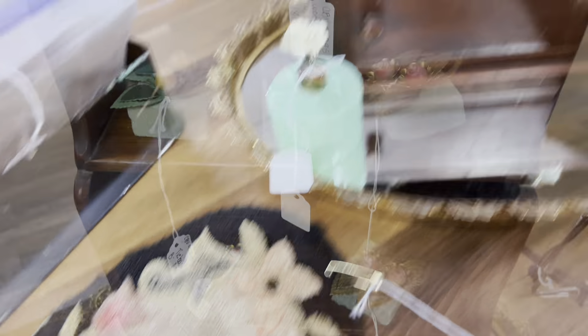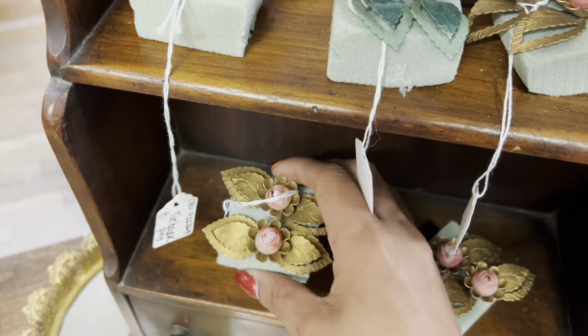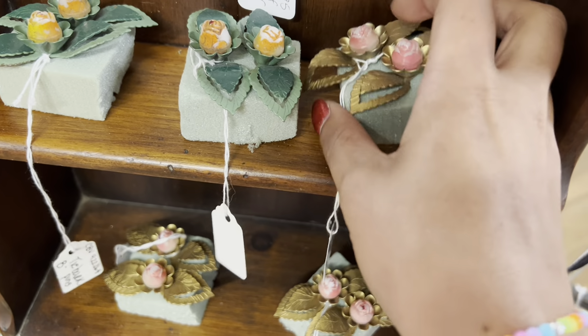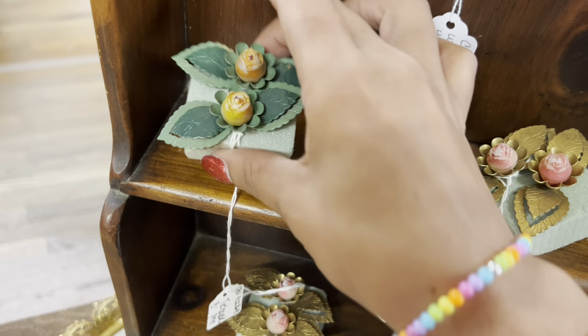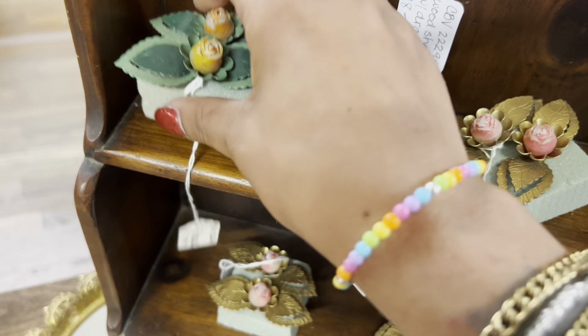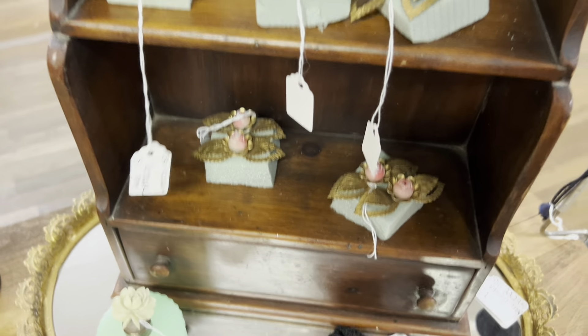I like the tie backs — they're all in good condition too. Definitely a harder to find thing and $8 a pair is not a bad price at all. Yeah, they're so pretty.